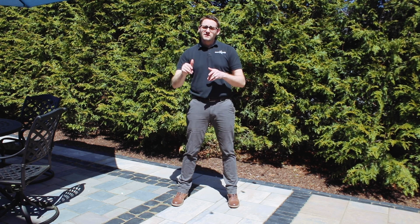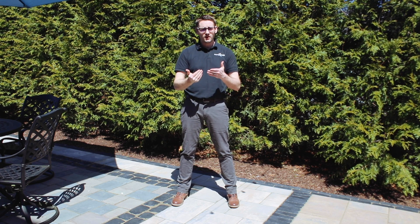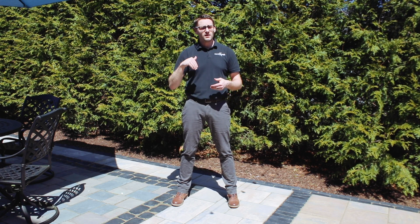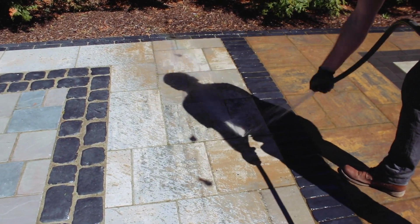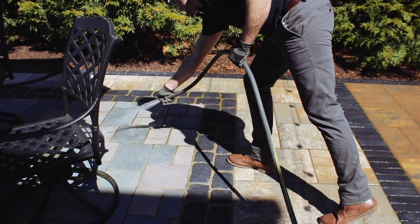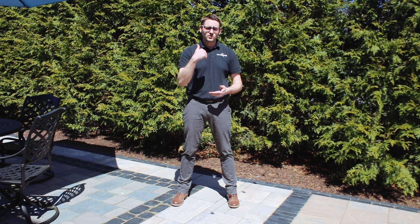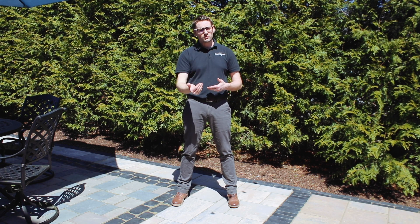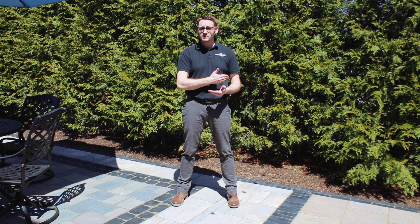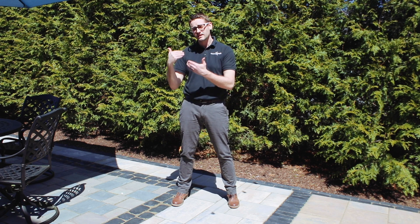The next thing to talk about is cleaning. Concrete and concrete pavers both have similar cleaning methods. Typically we power wash the pavers and replace the joint sand occasionally, since that sand can wash out of the cracks and leave a gap that doesn't look finished. Concrete will also get a dingy look over time, so you want to power wash those surfaces — that's part of the maintenance for both pavers and slabs.